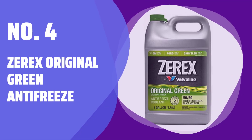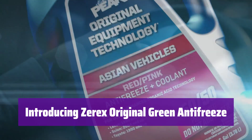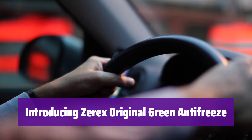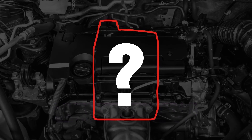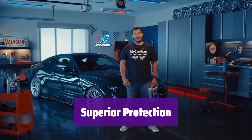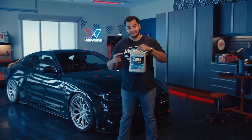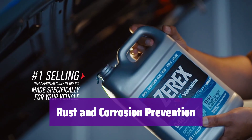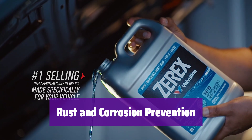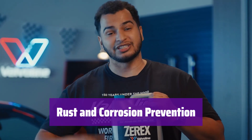Number 4: Zarex Original Green Antifreeze. Keep your engine running smoothly even in the harshest winter conditions. It's ready to use, offering reliable protection for your vehicle. This antifreeze protects your engine from freezing temperatures down to minus 34 degrees Fahrenheit. It's formulated to safeguard your investment. It doesn't just prevent freezing — it actively fights rust and corrosion, extending the life of your engine's vital components.